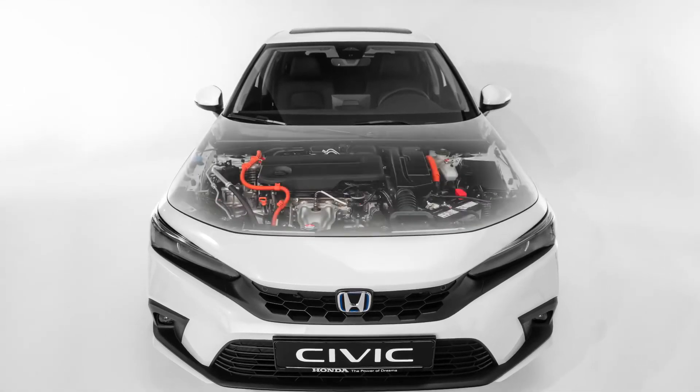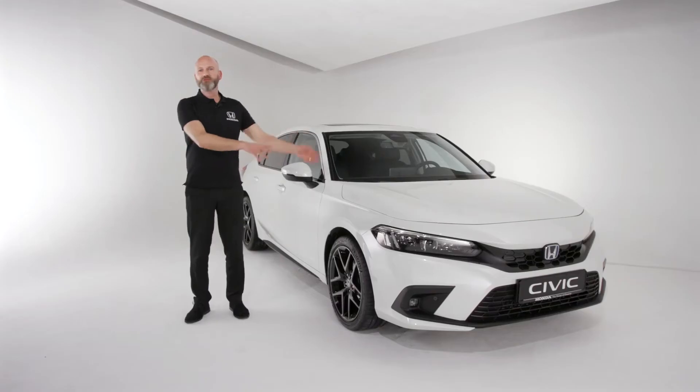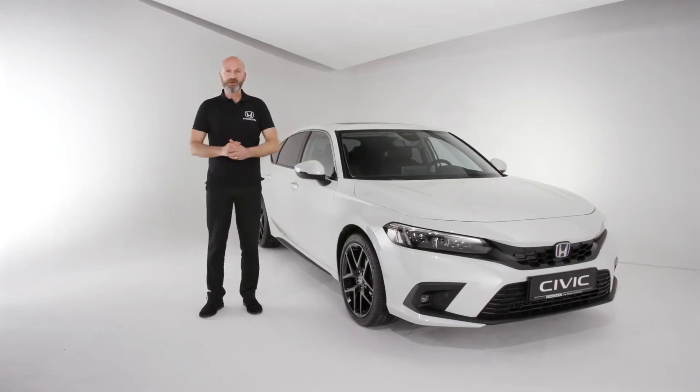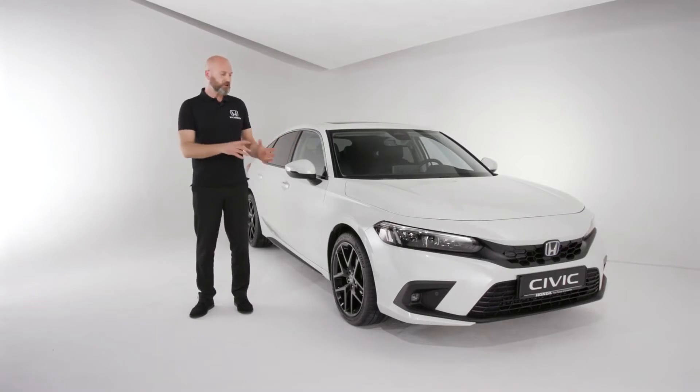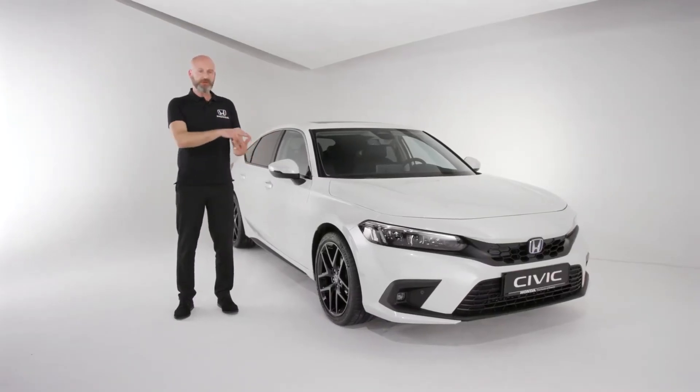Underneath that bonnet we have our two-motor hybrid system. If you've not driven one of our hybrids before, it means you put fuel in, you drive it, and the car looks after itself. There are three modes: it can be a fully electric car, drawing energy from the battery; it can be hybrid, where the petrol engine creates electricity on board to power the electric motor; or engine drive, where through the single-speed transmission it uses the petrol engine to drive the road wheels directly. You've got 181 horsepower and 315 newton metres of torque for really smooth, seamless acceleration.